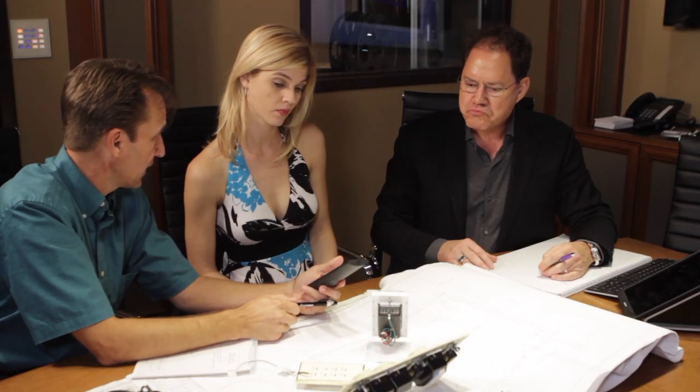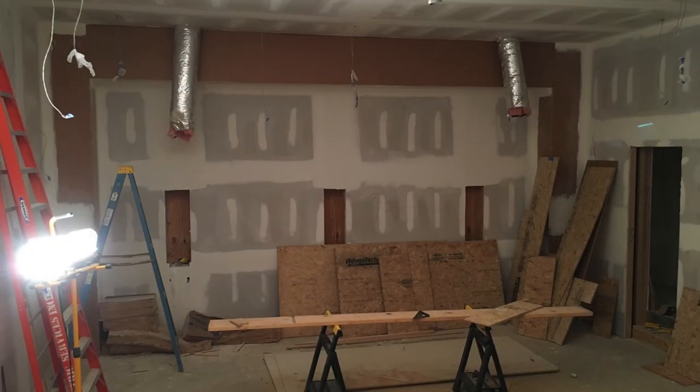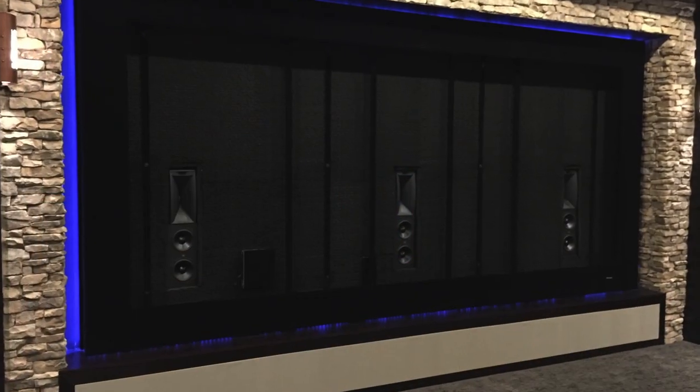We work directly with you and for you. We can even build your home entertainment system in phases — get the infrastructure in first, enjoy the basics now and then add on when you're ready.